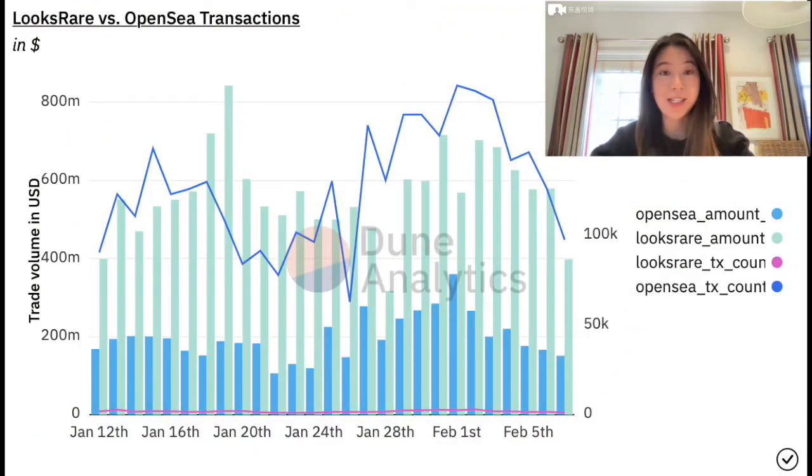Since the launch of LooksRare on January 10th, we've seen the daily trading volume more than double OpenSea's on the second day. But if you look at the number of transactions and unique users, it's much smaller — only about 2–3% of OpenSea's.